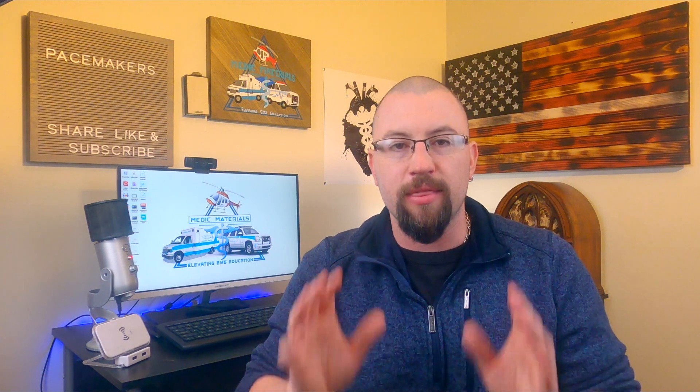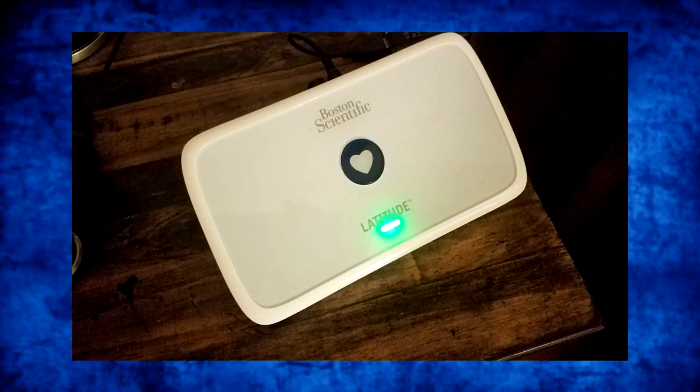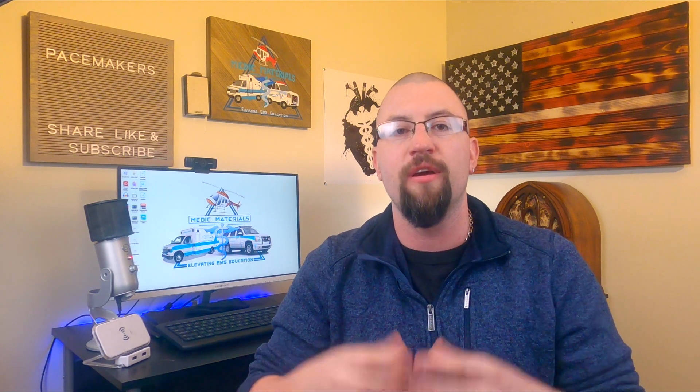Depending on the manufacturer, the pacemaker could operate differently or be seen differently on an EKG. Ask your patient to see their device identification card — this card gives you information on the device itself, including the serial number. Most patients with these devices also have a home base station. Each night, the information gathered internally by the pacemaker computer uploads via Bluetooth to this base station and then to the cloud at the patient's cardiologist office. If you need information, call the patient's cardiologist and have the office examine the information from the base station and tell you what rhythms they've been seeing. This could clue you in on a lot of information about the cause of your patient's complaints, especially in instances like syncope.